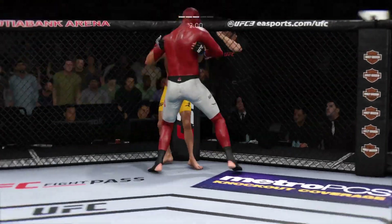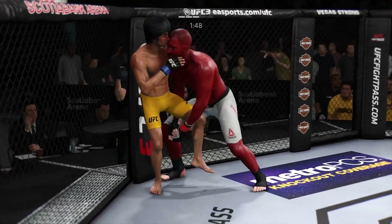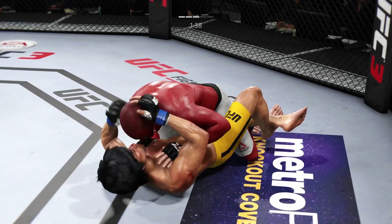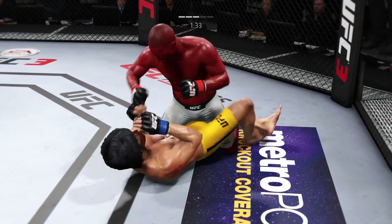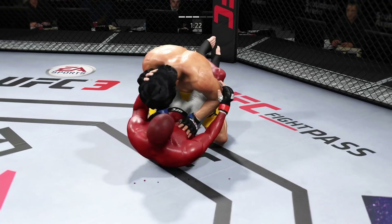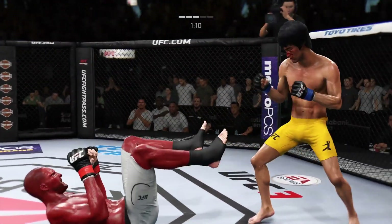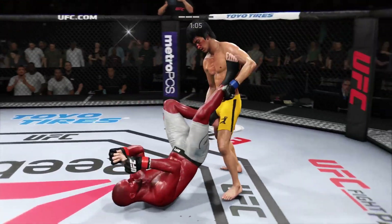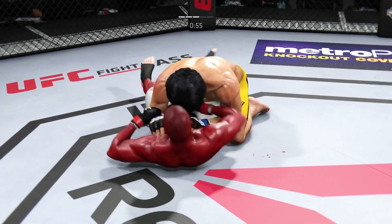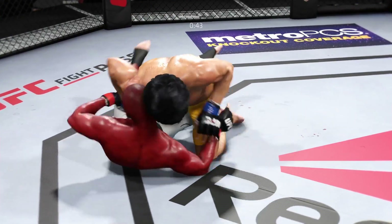He's back to his feet, but he's hurt. Vicious punch combinations here. Now goes in and secures the takedown. This looks like a brutal cut for him. Elbow to the head. Working from side control. 35 seconds remain in the round.